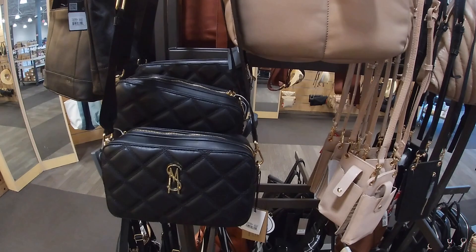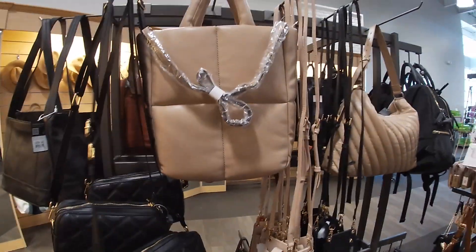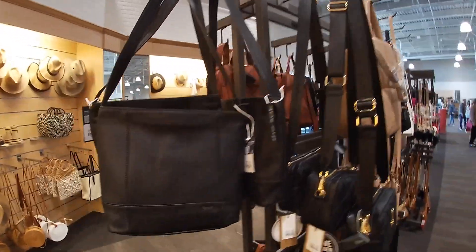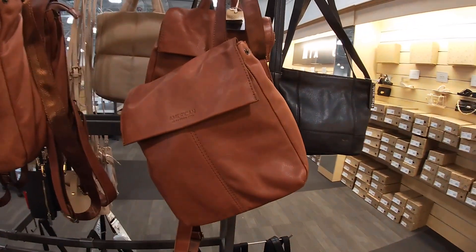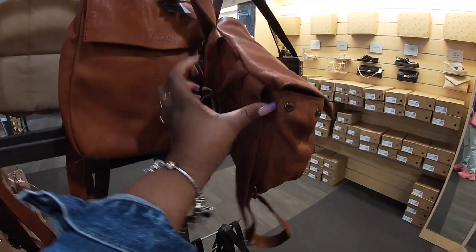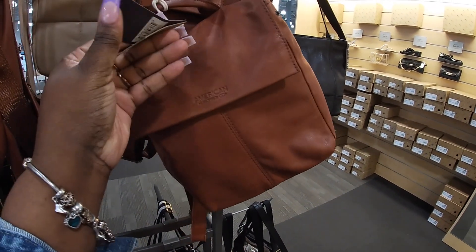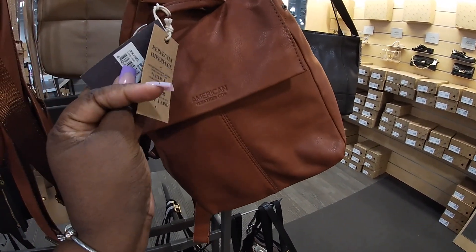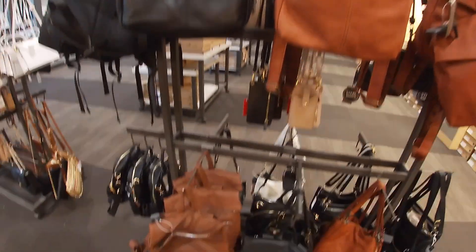This Steve Madden comes in the black — $40, $40, $40, $40. American Leather — $100. They have black and they have brown.